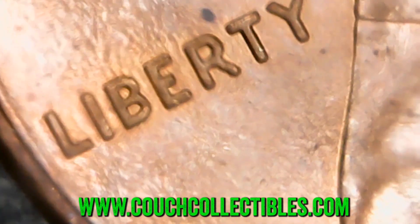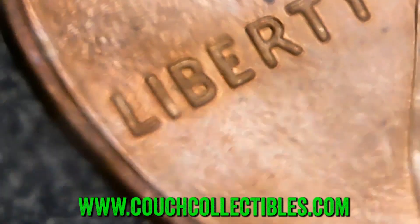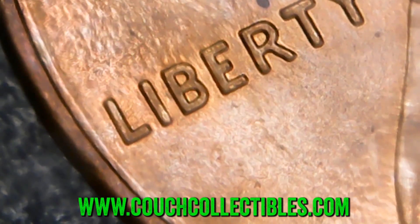I'm not seeing any doubling on this one. If you guys want to see your coins up close like this, all you need is a USB coin microscope. I do have them available on couchcollectibles.com — link is down in the comments and in the description of the video.